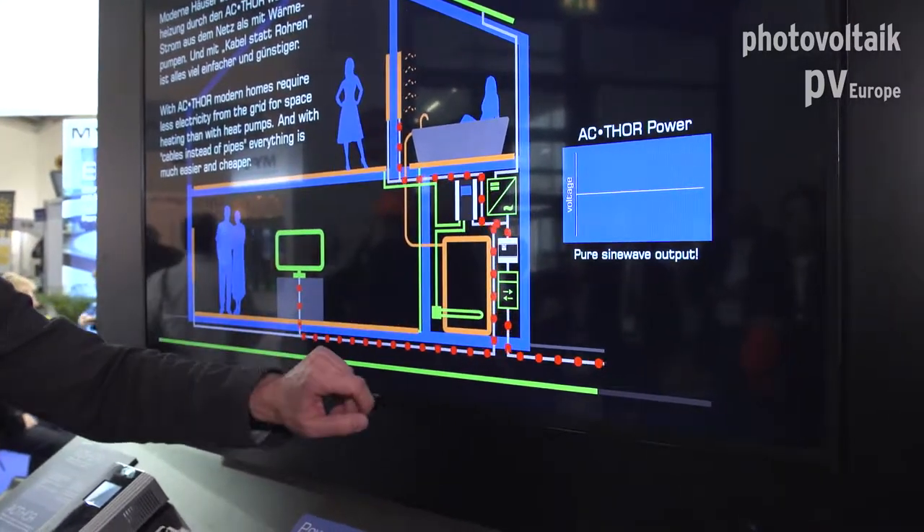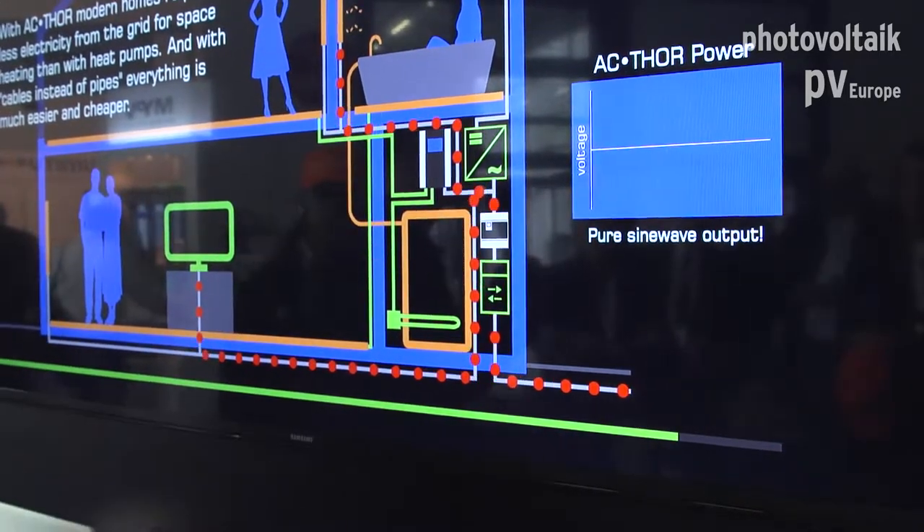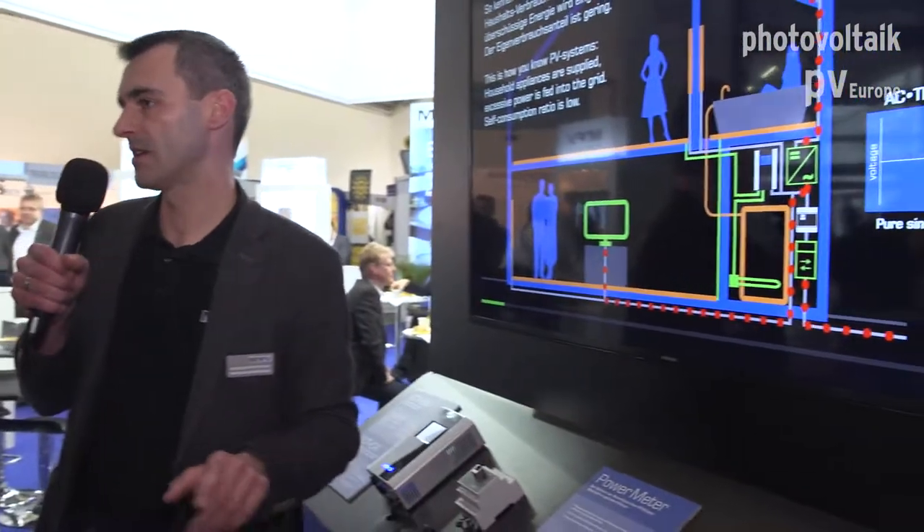The Actor sets the power of the immersion heater to avoid feeding into the power grid and to avoid drawing from it, so the balance at the feed-in point is zero. This calculation and control is done very fast and accurately — once per second — and continues until hot water heating is complete.